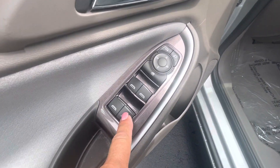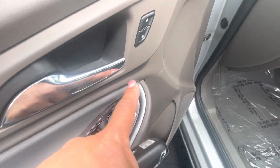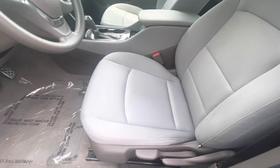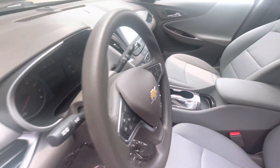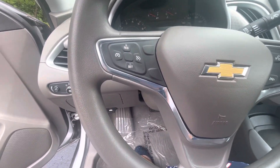Here on the door are all of your window controls, your mirrors and your door locks right here. I think this was a one-person car.